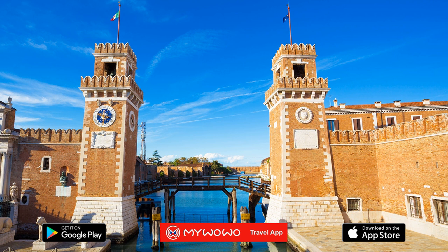Fun fact: this place was so famous throughout Europe that even the great Dante Alighieri opened a stanza of the Divine Comedy by comparing a circle of hell to the Arsenal: "The Arsenal of the Venetians boils in winter the tenacious pitch."